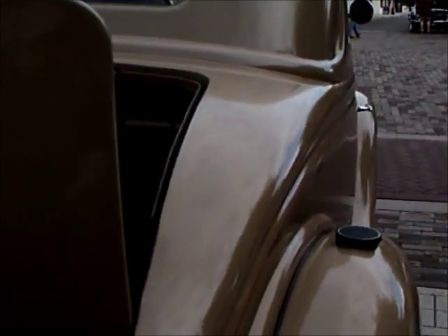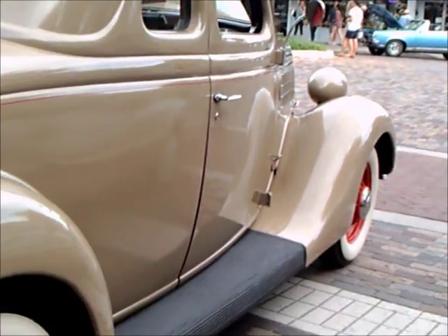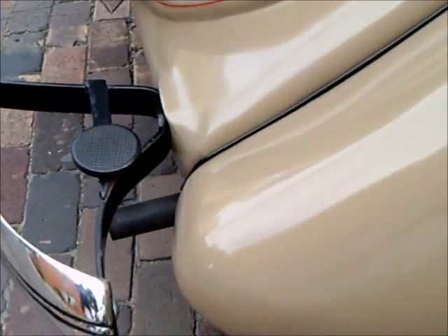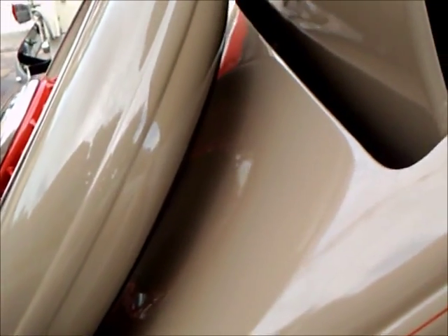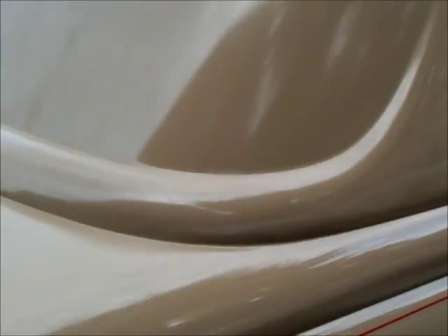The rumble seat is in perfect condition. You saw the step pads there that allowed you to step on the bumper and then on the fender to get access to the rumble seat. And you can see there that the back window is lowered.